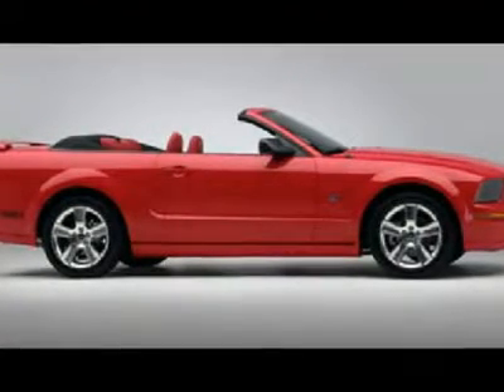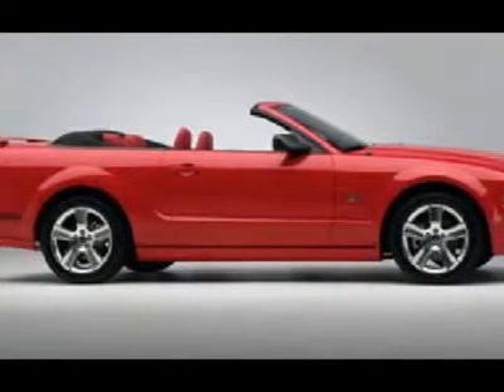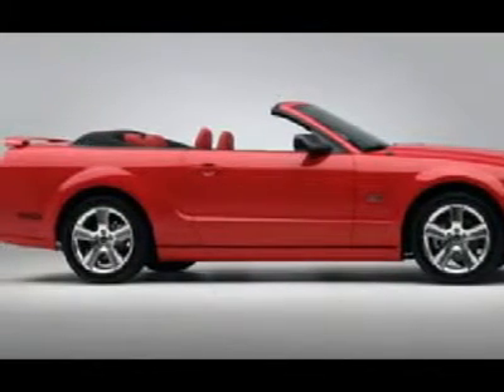This car comes with all the features, including color-keyed rocker panel moldings, complex reflector halogen headlamps with integrated park turn signals, convertible soft top, dual power exterior mirrors, and fog lamps in the grille.